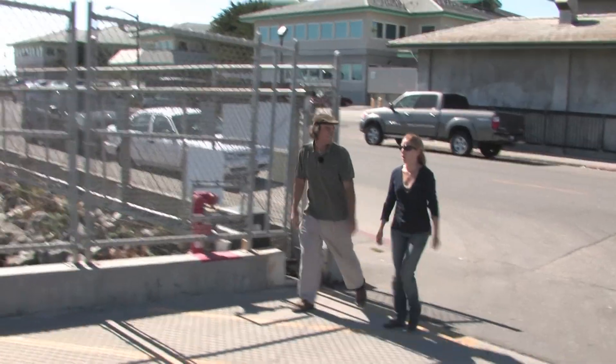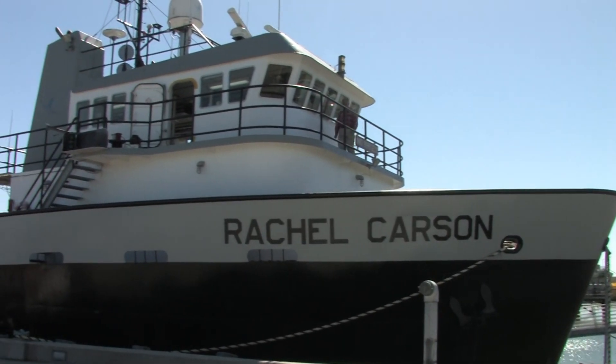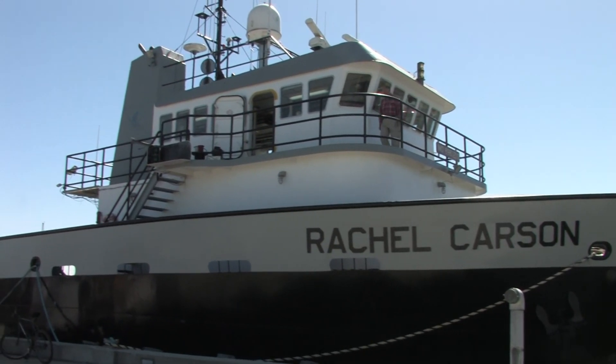So we're in the harbor now. Yeah, these are our docks. Most of our boats are out at sea right now. This is our newest boat, the Rachel Carson.